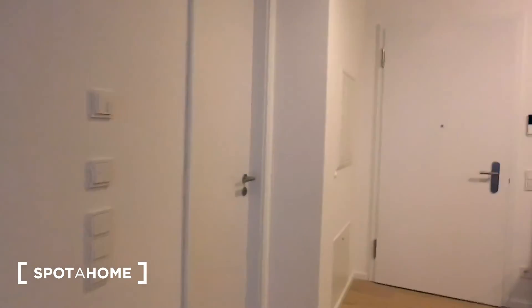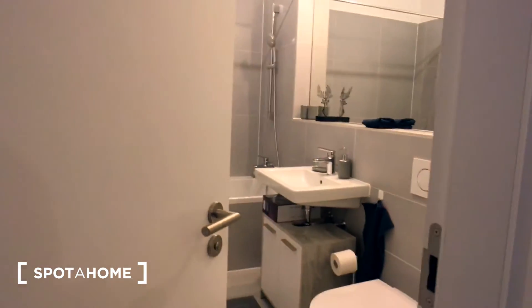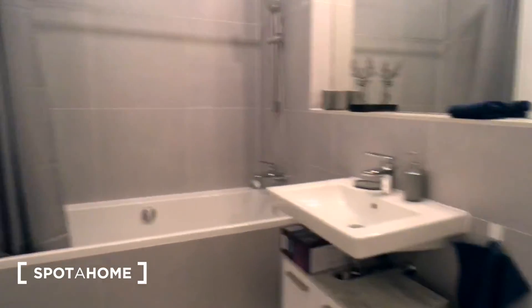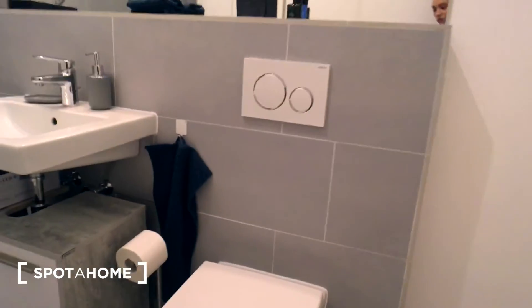And let's go check the bathroom — it's right here. It's a very light and nice room. All the sanitary fixtures are new.